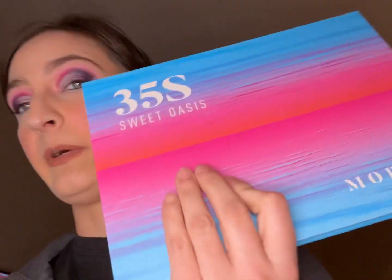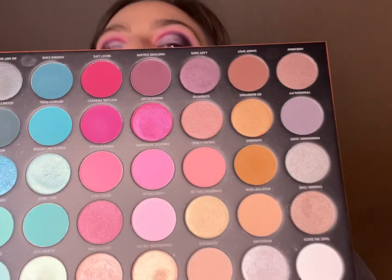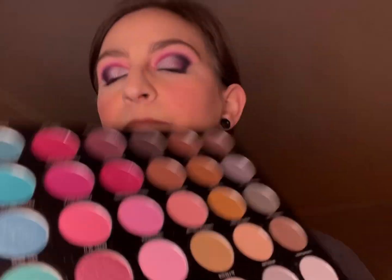All right, this is today's look — it was more blue on the inner corner. I used the 35S Sweet Oasis palette. For the inner portion, I started out with the shade Picture Perfect.